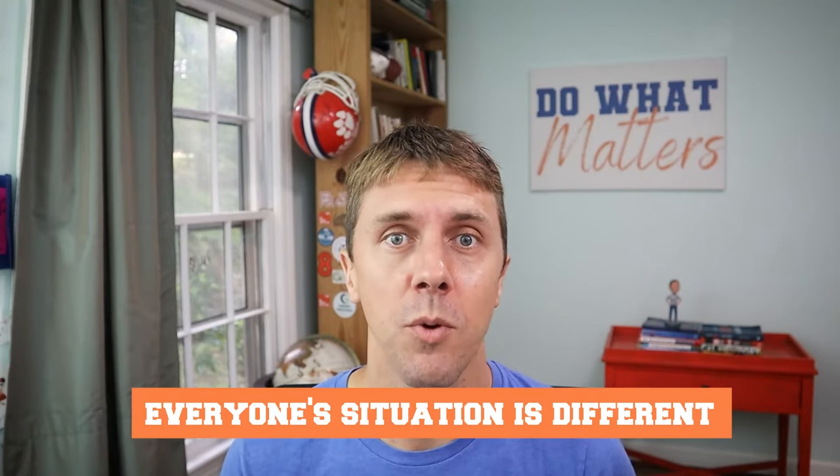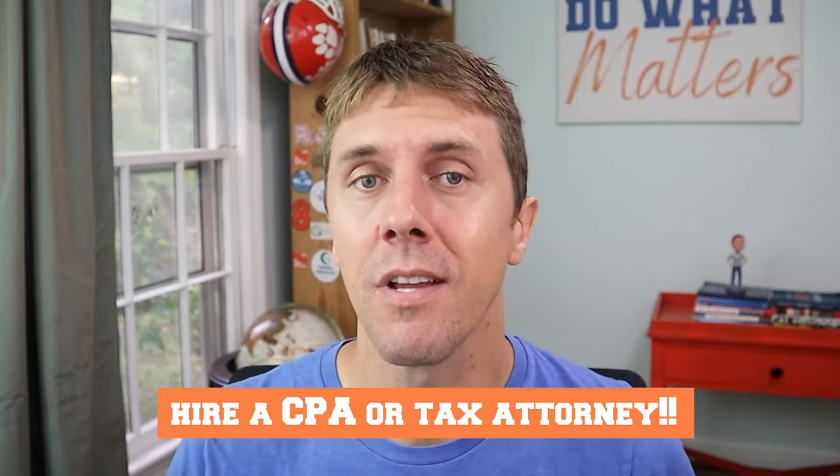I want to remind you that taxes can get complicated, and every individual situation is a little bit different. So I recommend that you do like I do and hire a professional like a CPA or a tax attorney to help advise on your particular tax situation.